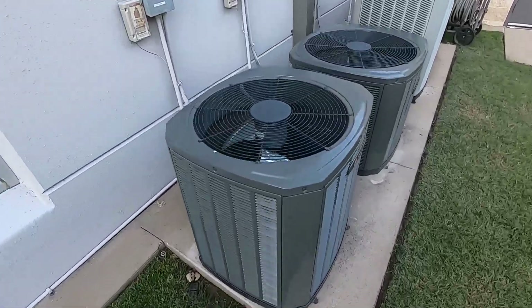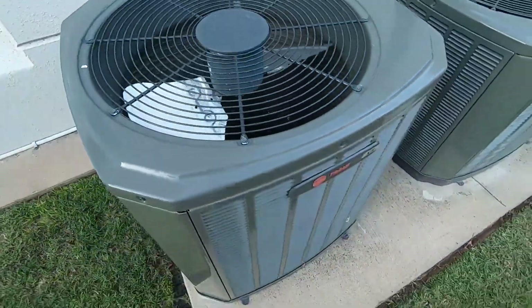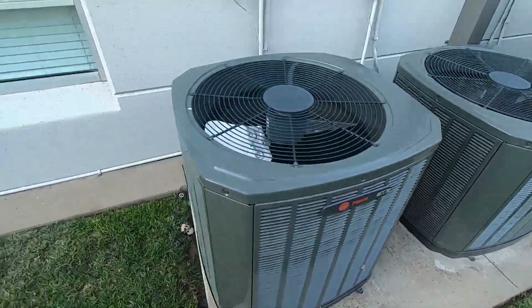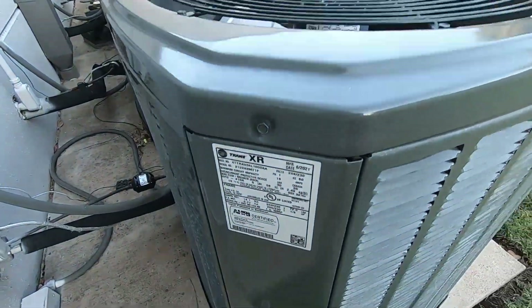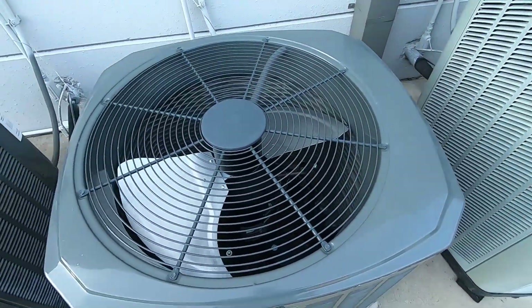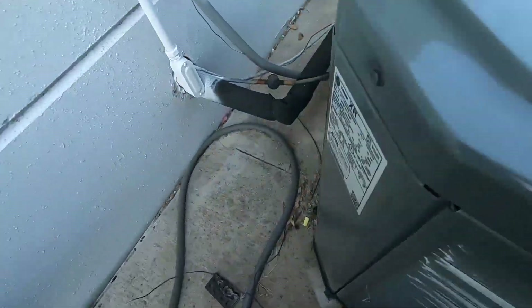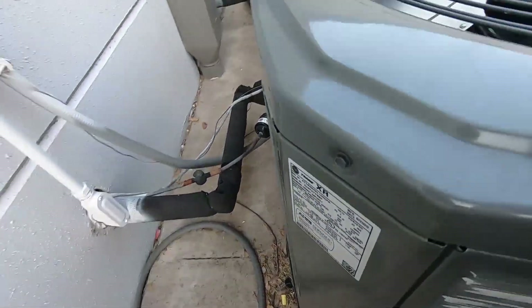We have a newer Trane XR which just shut off. It has an Alliance scroll compressor. It's from 2021 and it is a three-ton XR14. And a bigger one right here — a four-ton from 2020.